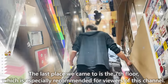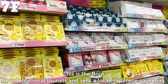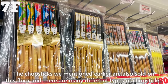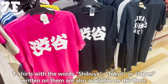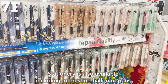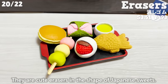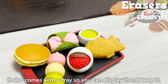The last place is the seventh floor, especially recommended for viewers of this channel. This floor is for international tourists and sells a lot of Japanese souvenirs. The chopsticks mentioned earlier are also sold here, with many different types including other characters and patterns. T-shirts with the words Shibuya, Tokyo, or Japan are also available. Stationery including interesting ballpoint pens is available, as well as erasers in the shape of Japanese sweets that come with a display tray.